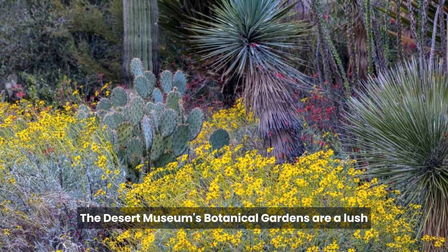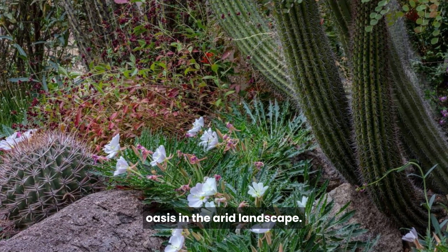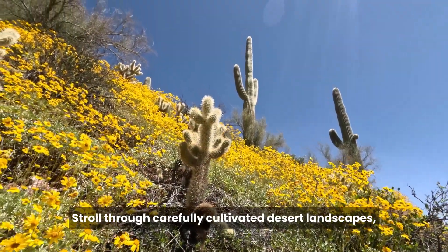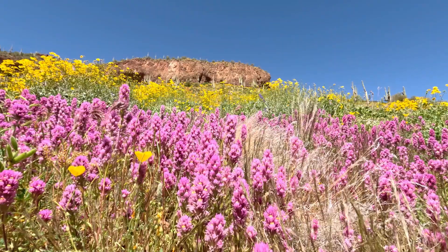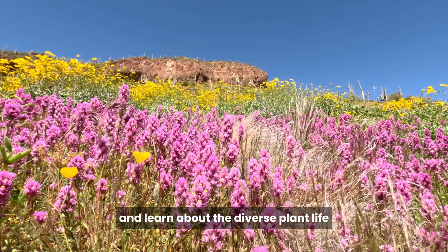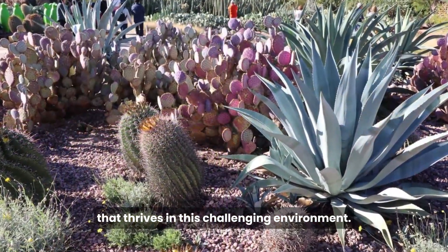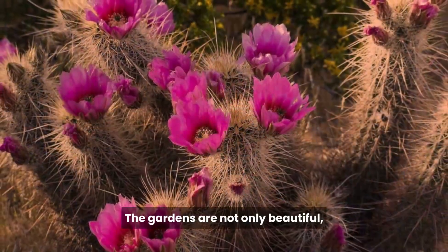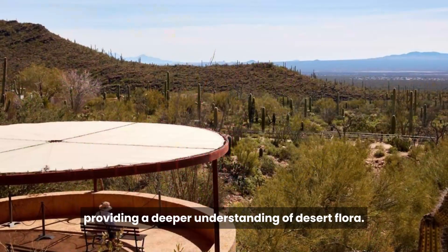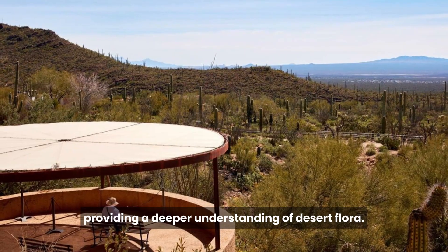The Desert Museum's Botanical Gardens are a lush oasis in the arid landscape. Stroll through carefully cultivated desert landscapes, admire the vibrant colors of desert wildflowers, and learn about the diverse plant life that thrives in this challenging environment. The gardens are not only beautiful but also educational, providing a deeper understanding of desert flora.